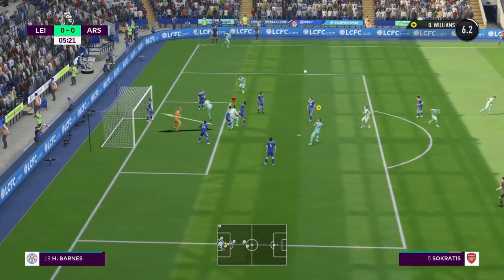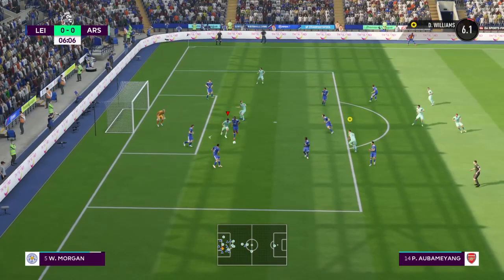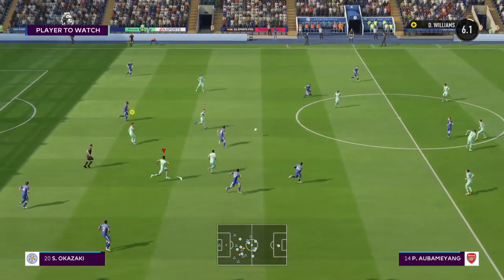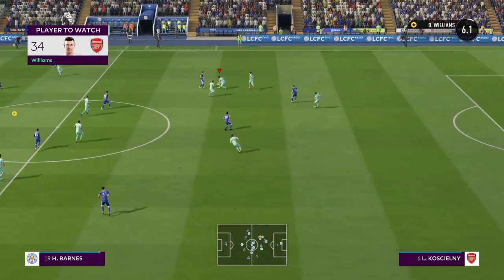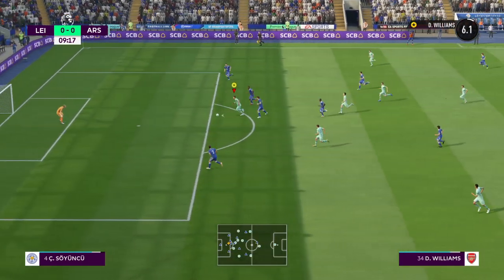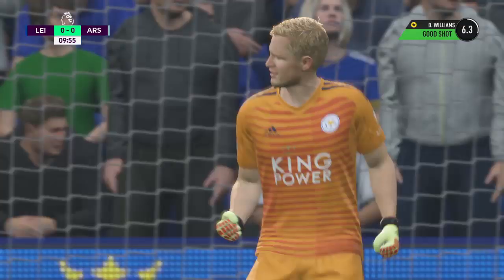Corner put in by Mkhitaryan — good defensive clearance. He saw the pass coming and got there first. Good vision, it's a fine through pass for Danny Williams. Corner for Arsenal.